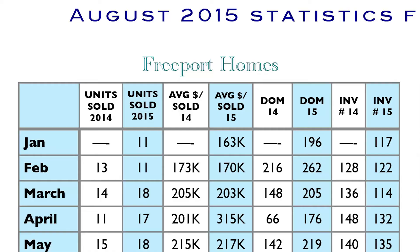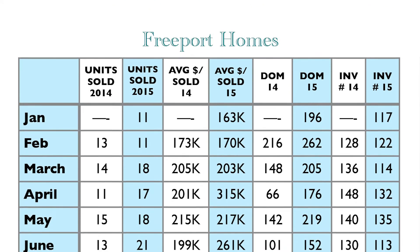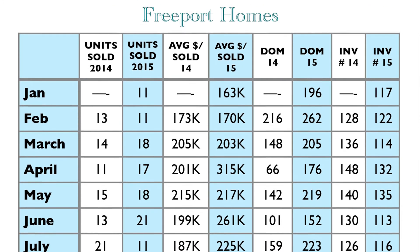In the Freeport Homes area, we've had a lot of new construction going on out that direction. They dropped from 10.5 months of inventory down to 5.9 months of inventory, so Freeport is actually moving along and is now considered right at a balanced market.